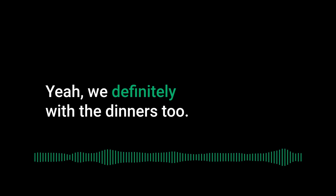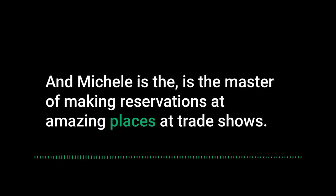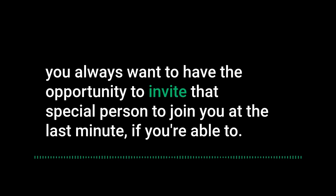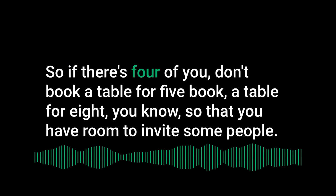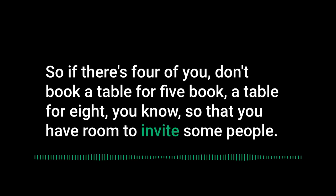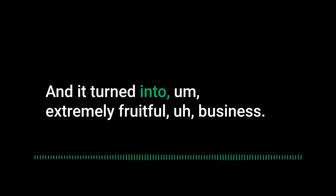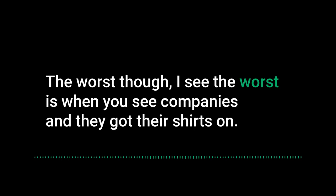When booking dinner reservations, book a bigger table than you need — if there are four of you, book for eight. You always want room to invite that special person at the last minute. Some of the best business dinners came from booking a big table and randomly inviting key people. Michelle is a master at making reservations at amazing restaurants at trade shows.